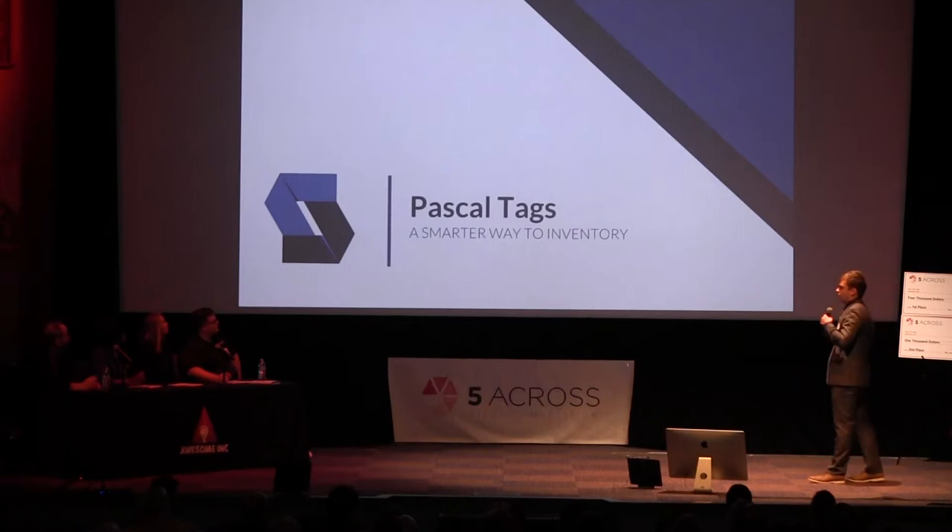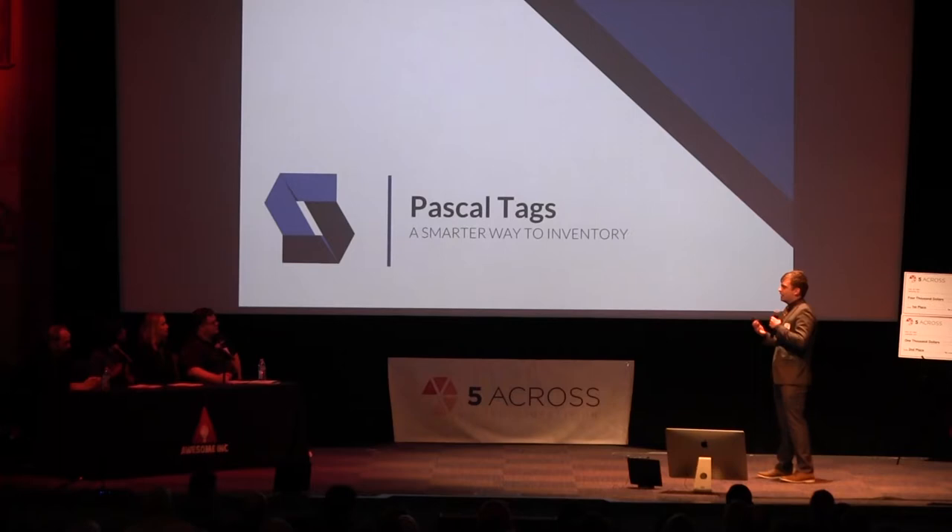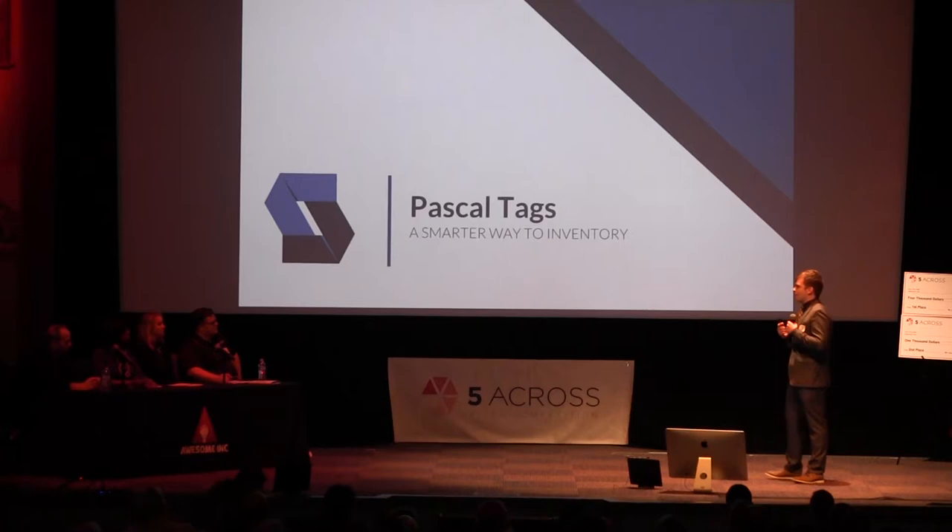This is where we ask you to invest in us by picking us to win the FiberCross Finals. Winning will allow us to start a pilot program sooner, innovate Kentucky faster, and disrupt an industry that hasn't changed in over 50-plus years. Thank you — my name is Brian Young, Pascal Tags, a smarter way to track inventory.